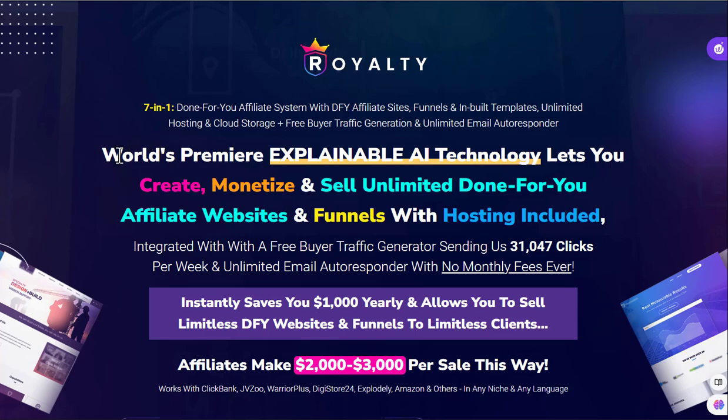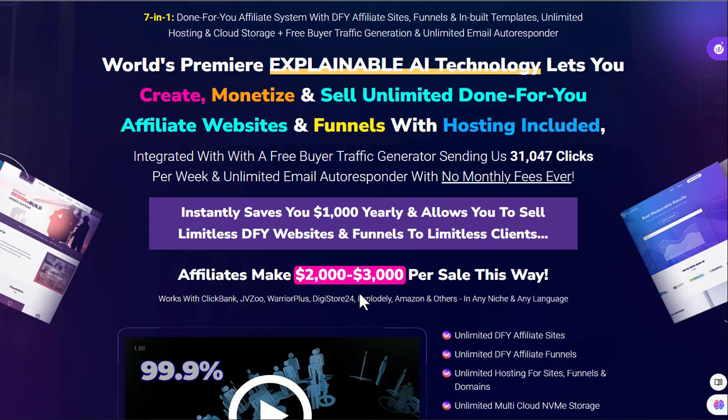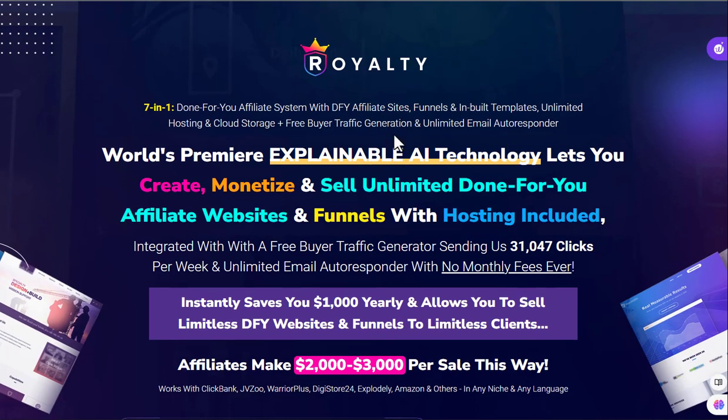This is called Royalty. It's claiming to be the world's premier explainable AI technology. Everything's AI these days — a lot of it is nonsense. It claims to generate 31,000 clicks and that affiliates make $2,000 to $3,000 per sale this way. All nonsense. We all know this from these types of claims. But let's jump inside and have a look.